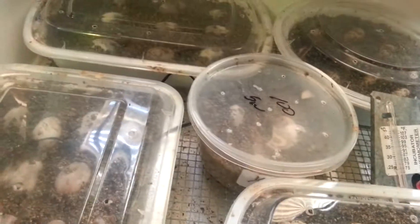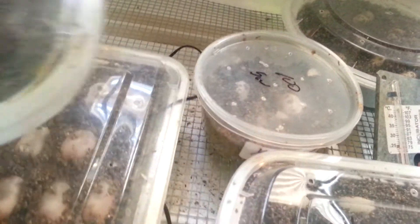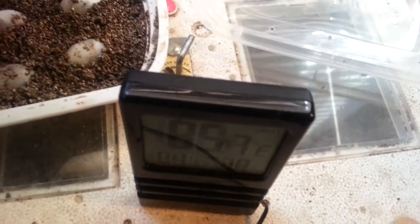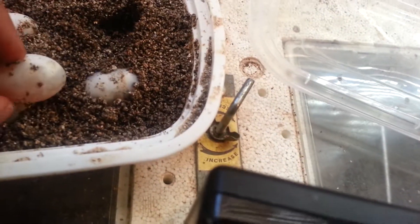Let me candle these eggs so you guys can see, because they'll be hatching here in like two weeks. You can see a little baby in there.